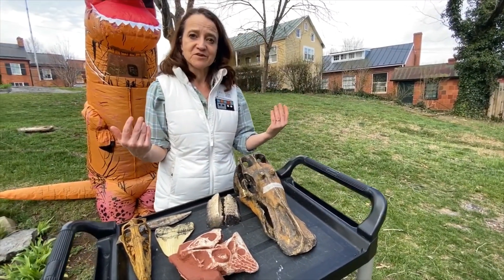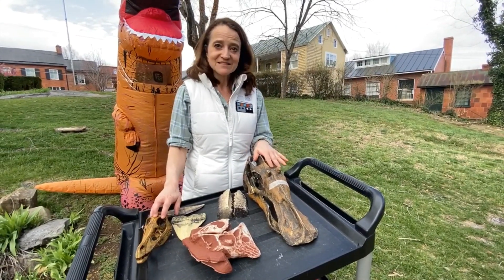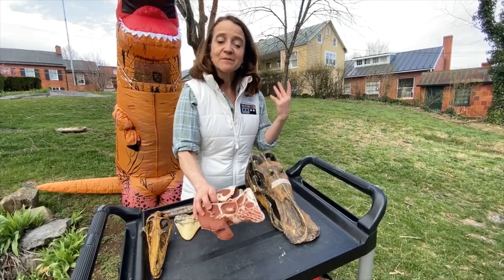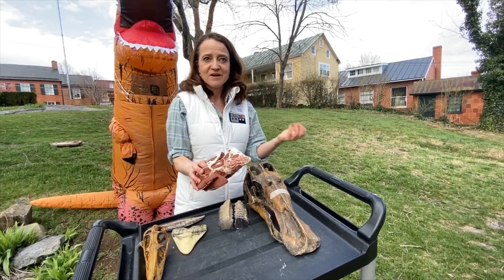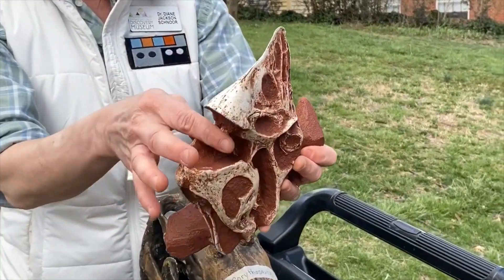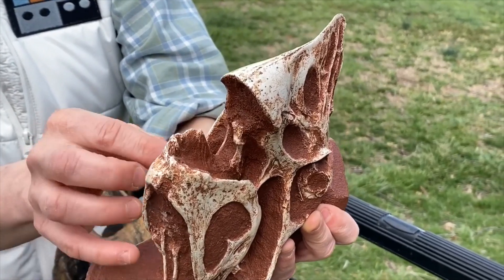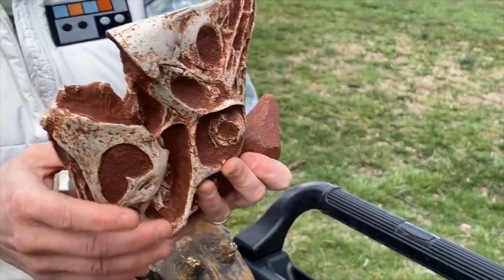There were a few dinosaurs who, just like humans, were omnivores. Omnivores eat both meat and plants, and they would have a combination of sharp canine teeth and flat molars to be able to tear and to chew. If you take a look at our oviraptor fossil, you can see that combination of teeth.